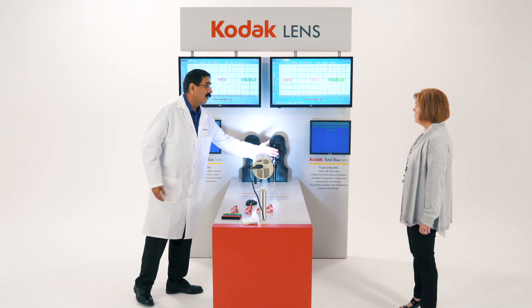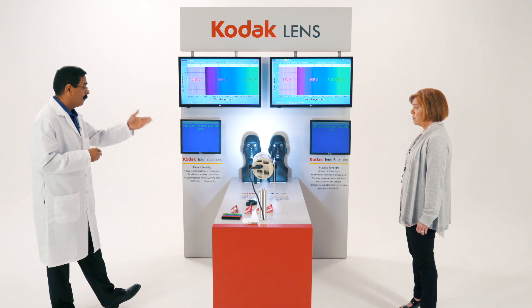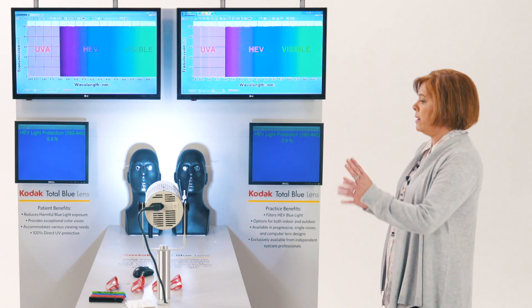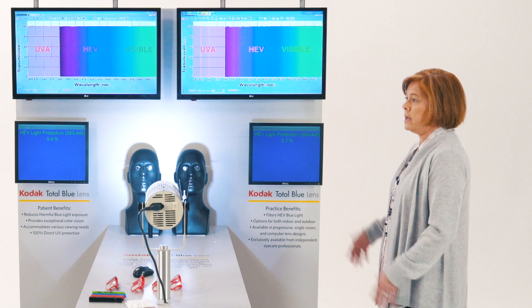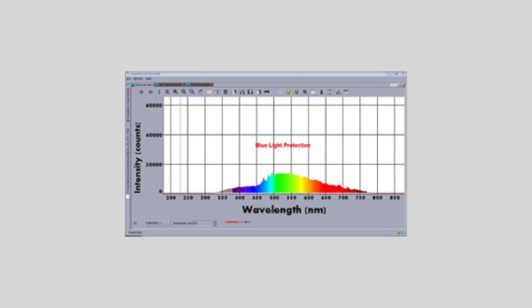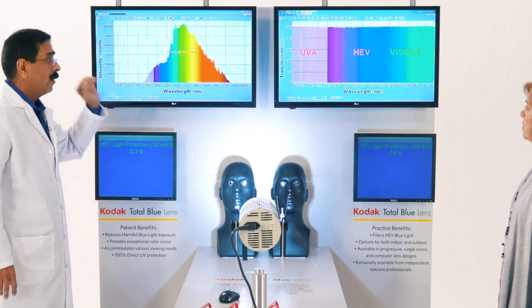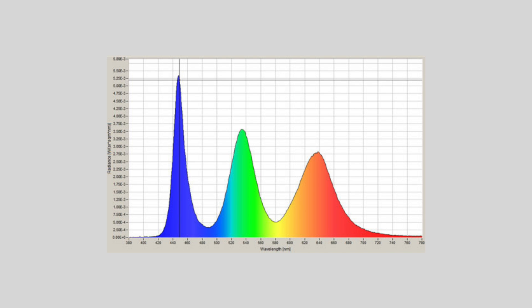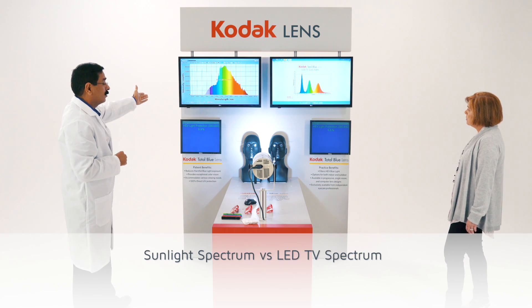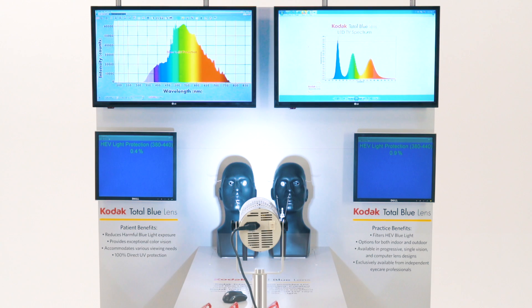This is a live demonstration and you can compare any product — not only Kodak Total Blue, but any lenses in the world can be compared side by side using this demo. The sunlight has all the spectrum of light, with very little UV and maximum in the green and red. The LED spectrum has three distinct lights, and the sunlight intensity is 100,000 times more than any LED, iPad, TV, or handheld device.